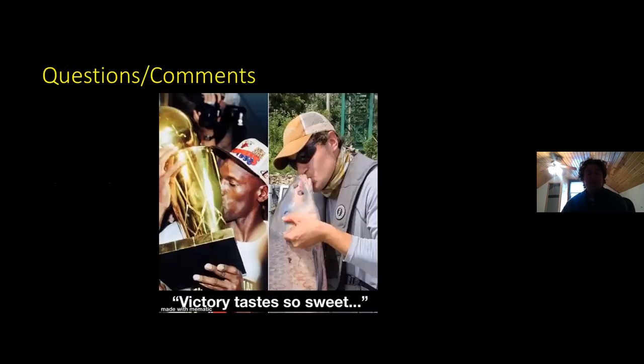With that being said, I would gladly take any questions or comments. Just like Jordan after his first NBA Finals, we were pretty pumped when we finally did get that one black carp. I'm more than happy to answer any questions about the black carp study or about the bait comparison. Thank you.